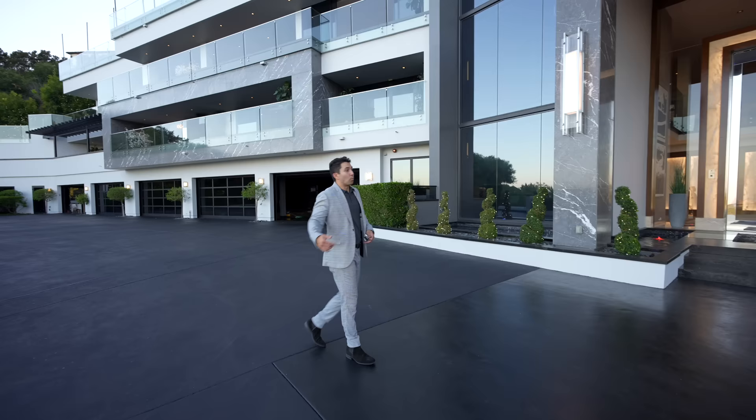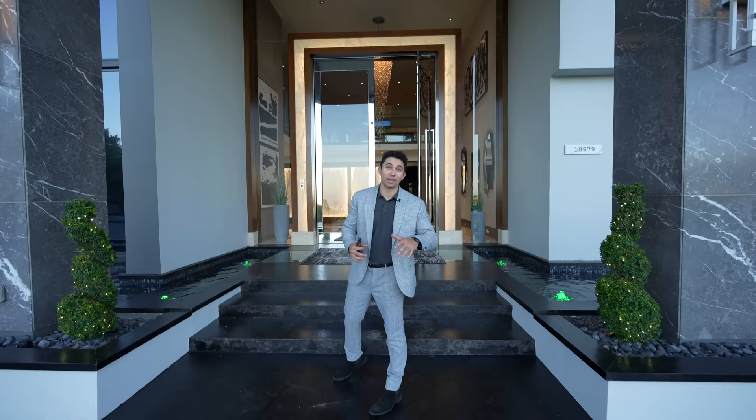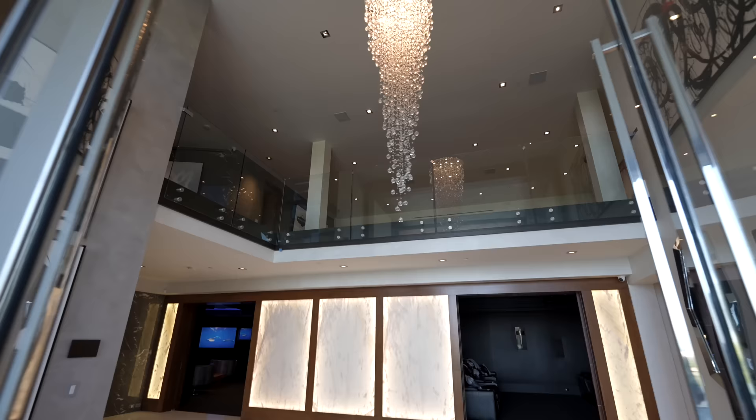Walking up to the front door, I love the landscaping, the shrubbery out front, the rock features, and the several water features. You guys are also going to get a full rooftop tour of what this home looks like at night, so I can't wait for that — stick around for the end. Also subscribe, because we're touring homes just like this every single week on the channel.